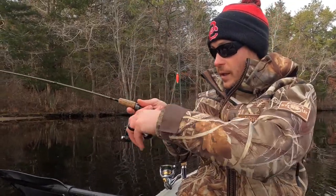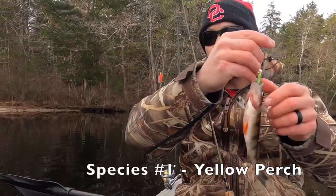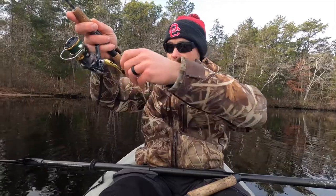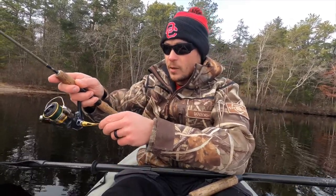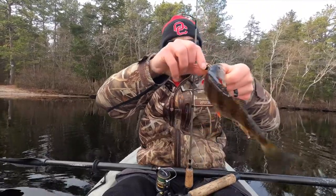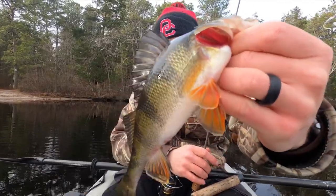First fish of the day - no skunk today! Yellow perch - that's a good sign. This guy absolutely inhaled the B-vibe. And just as I said that, we got something on the slab stacker. Don't know what yet but it feels bigger than that first perch. That's exactly why it felt bigger - that's a healthy looking yellow perch right there. Beautiful color, I love how they've got the red on the fins.